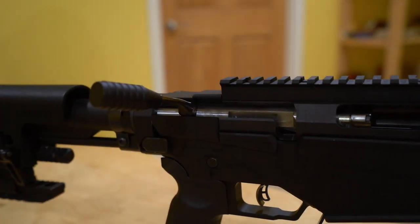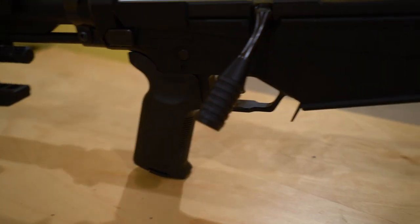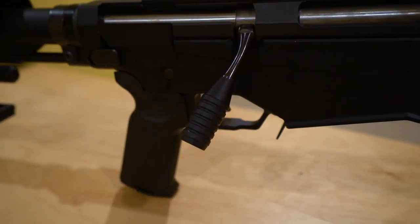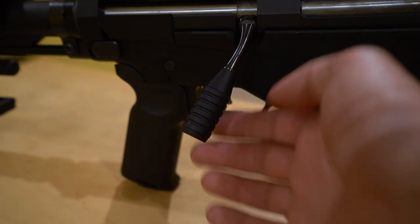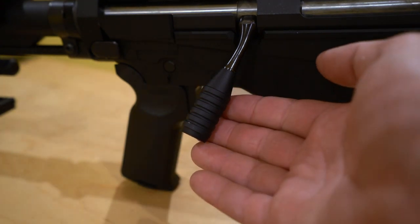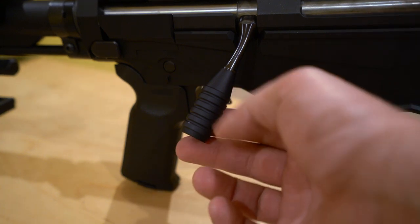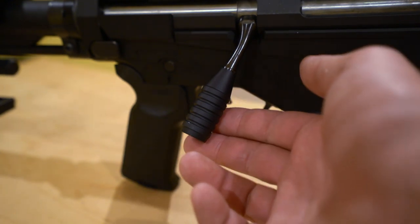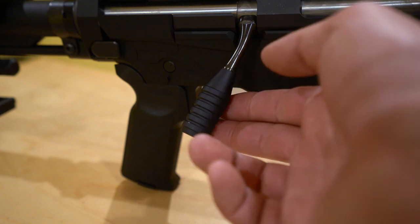Moving on to the bolt knob. That bolt knob is made by a company called MG Tactical. You can find these on Amazon — around $20, which is a great price, roughly half of what you'd see on places like Anarchy Outdoors. I have noticed a difference just dry-firing between this and the factory bolt knob. This longer textured section gives you more purchase and, for me at least, allows for a more consistent grip when working the action quickly.